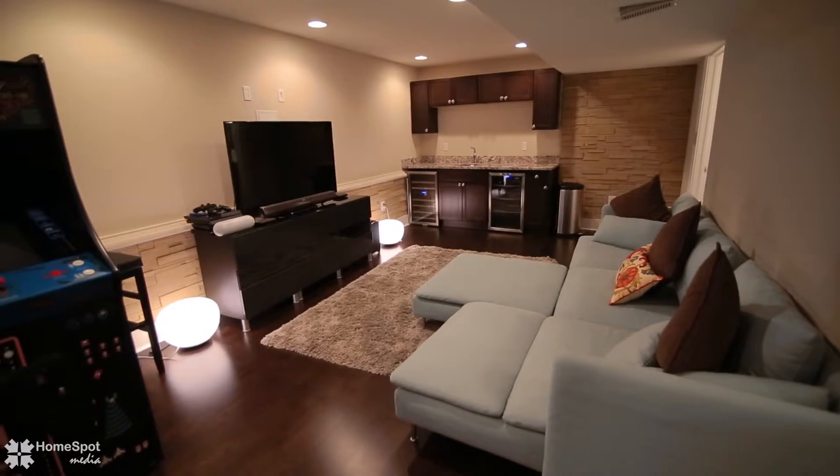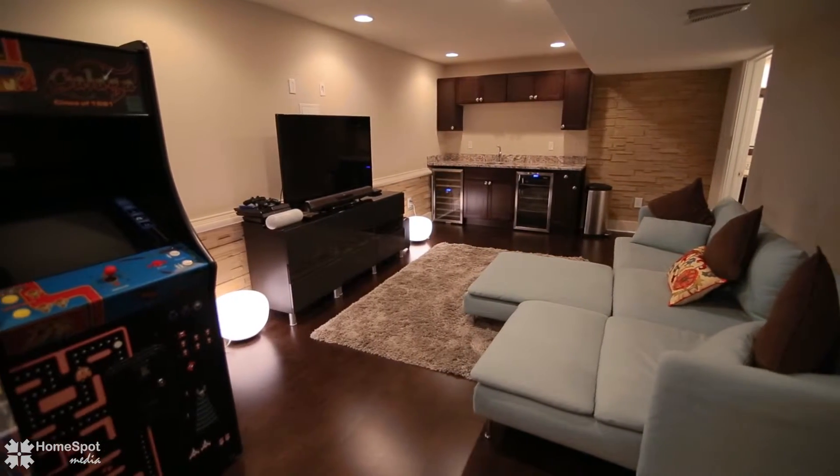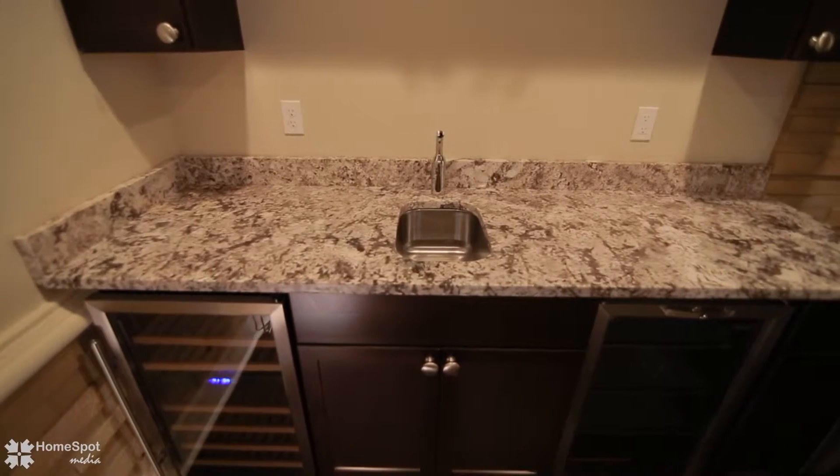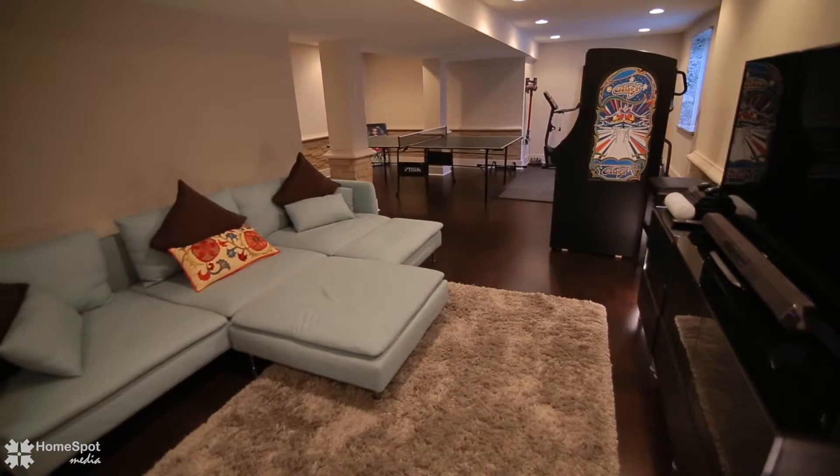The impeccably finished basement, ideal for entertainment and exercise, has a huge wet bar with granite countertops, a half bath, hardwood floor, and lots of storage space.